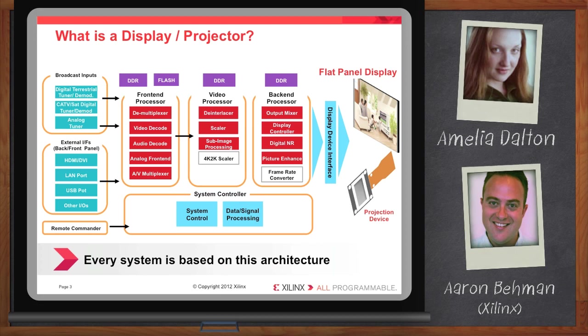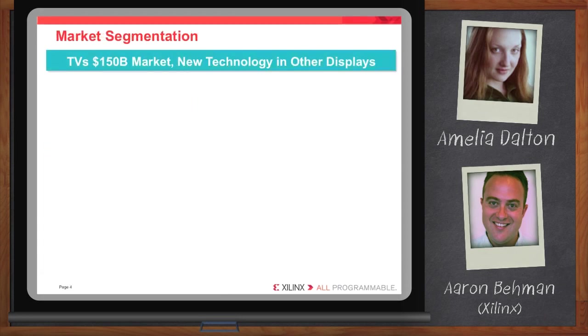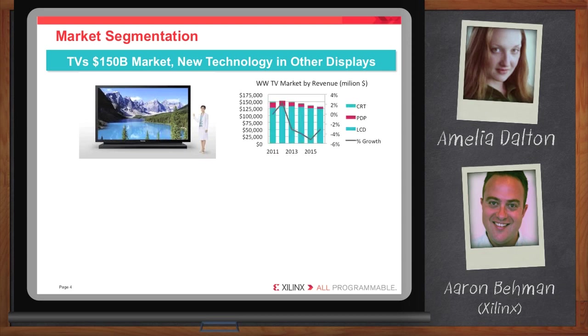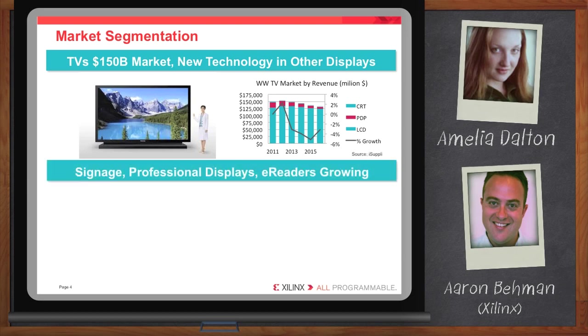So this seems like a huge market. How is it segmented? Well, digital television is clearly the big 800-pound gorilla in this room. It's a $150 billion market, with a lot of different interesting technology, but it's primarily dominated by LCD technology. We've seen PDP or plasma displays on the decline. We've also seen CRTs really almost go the way of the dodo. But in addition to this really huge market, we've also got other interesting market segments, such as digital signage. We're seeing video displays pop up at bus stops, airport terminals, and train stations.